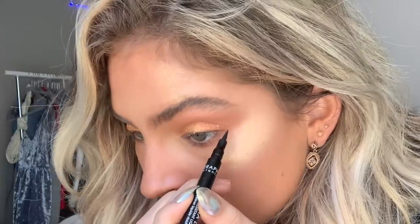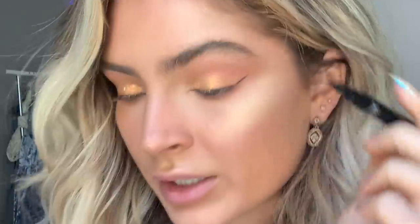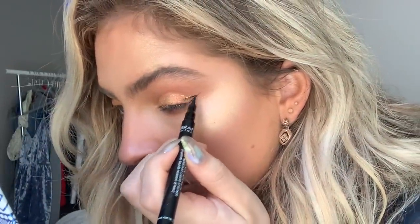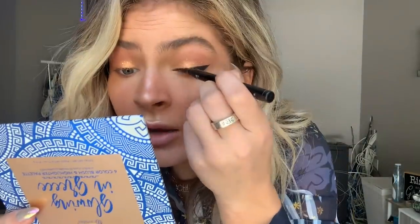I already curled my eyelashes, but usually I'd curl them at this point — always curl your eyelashes before you do your eyeliner, because if you curl after the liner it's going to look splotchy. For eyeliner I'm using the Luna Liner by Seraphine Botanicals. I usually like to start with just a little line and just connect it, then fill it in and make sure it's nice and even. Today I'm taking it all the way in. Now I have to try and match this side to the other side — wish me luck!